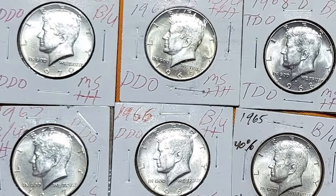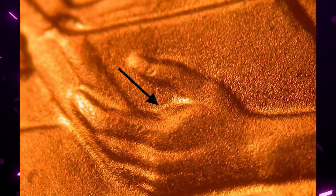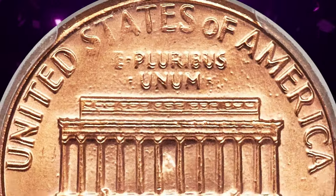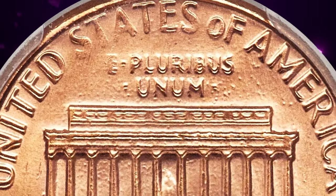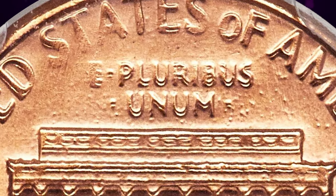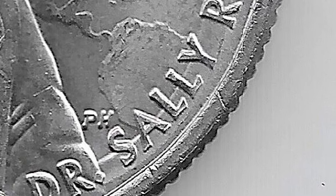Double-die reverse coins are a numismatic treasure, and identifying them requires a keen eye. One common technique is to scrutinize the lettering and design elements on the reverse side of a coin. Look for areas where the details appear doubled, creating a distinctive 3D effect. Pay close attention to inscriptions, mint marks, and any intricate images present on the reverse.